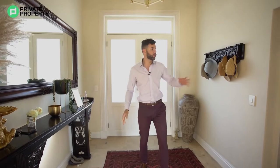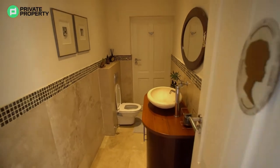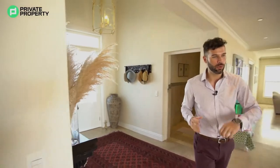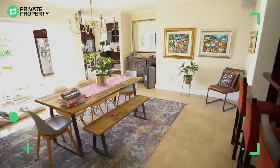Right here I am in the entrance hall. Just to my left is your first guest bathroom. Now this home is four bedrooms, four bathrooms with two guest toilets and that is the guest toilet right there. We'll take you through that in just a moment, but let's carry on walking forward — right over here you find yourself in your formal dining room area.